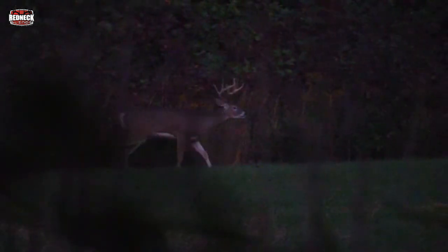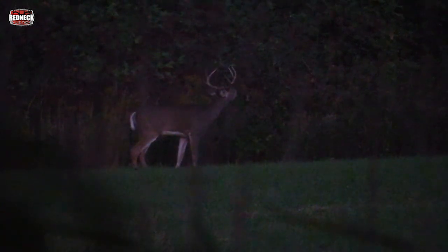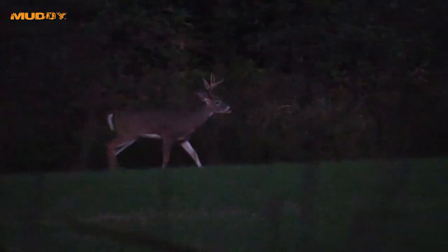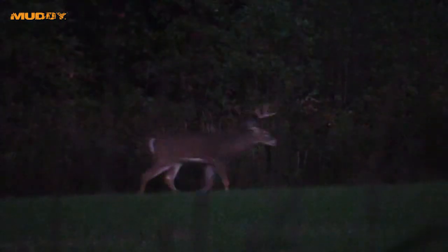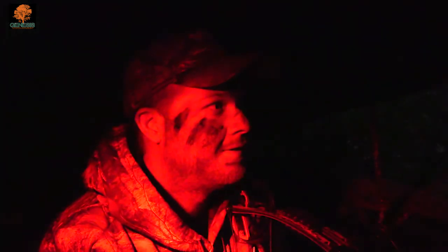Well, it's about three minutes before legal shooting light is over, and I just un-nocked my arrow and looked out in the food plot and said, 'Dad, there's a buck, there's a buck.' It looked like a decent sized buck, but it's so dark we really couldn't see. It was probably a hundred yards in front of us — just too dark to tell what it was. I'm glad we finally seen something at the very last minute of the hunt. We'll try it next time.